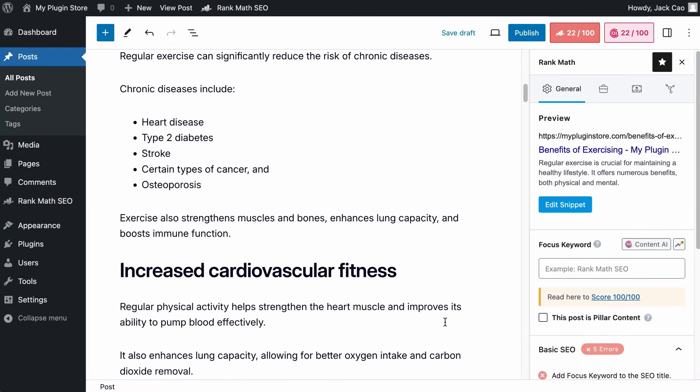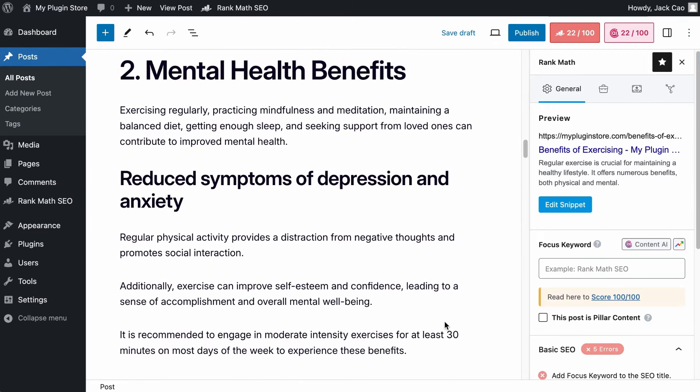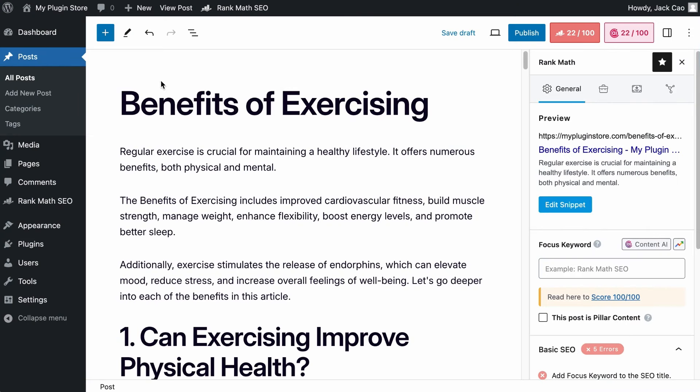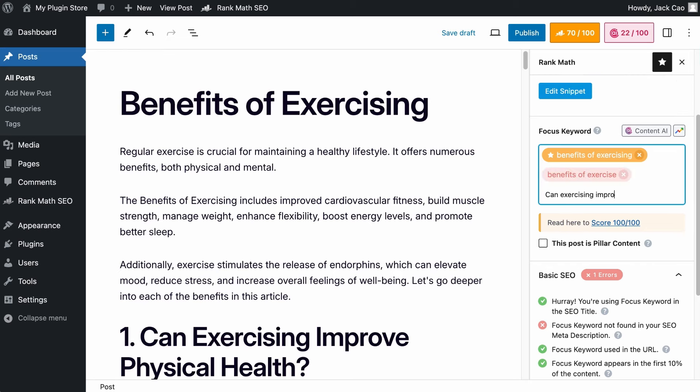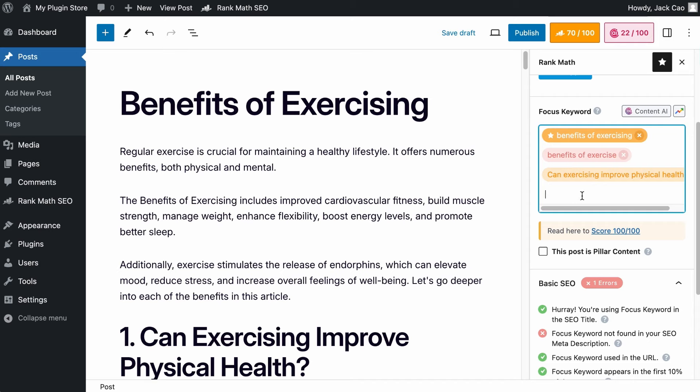Now let's talk about optimizing your meta title and description for on-page SEO. If you are interested in learning how to write high-quality articles that search engines love with the help of AI, feel free to check out the linked video. First things first — if we want our article to rank for the keyword 'benefits of exercising,' that will be our main focus keyword and we should add it here. If you want to rank for other related keywords such as 'benefit for exercise' or 'can exercising improve physical health,' you can add those to this field. For Rank Math free users you can add up to five keywords, but Rank Math Pro users can add unlimited keywords by default. The main focus keyword is marked with a star — the first keyword in the group. If you want to change the main focus keyword, you can just drag whatever keyword you want and bring it forward.